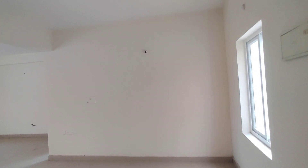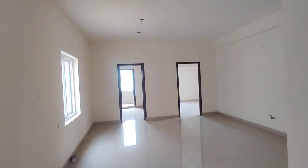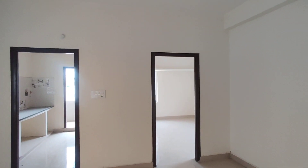This is the entrance and this will be the hall and living area. And this will be your bedroom.